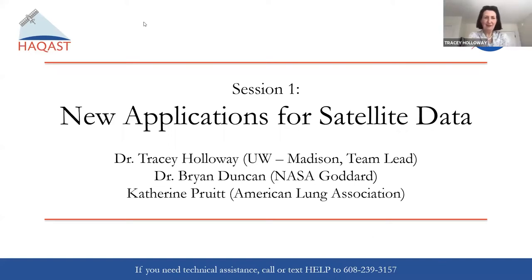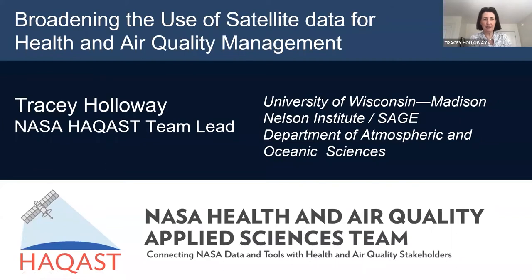Thank you. You heard me talk about the team in general, and it's really such an honor to be the lead for the team. Now I'll be talking about the work that I'll be doing as a member of the team — what I proposed in terms of my personal work with stakeholder partners. The big-picture goal of my personal group's research effort, as well as my mission leading the team, is really to broaden the use of satellite data for health and air quality management.